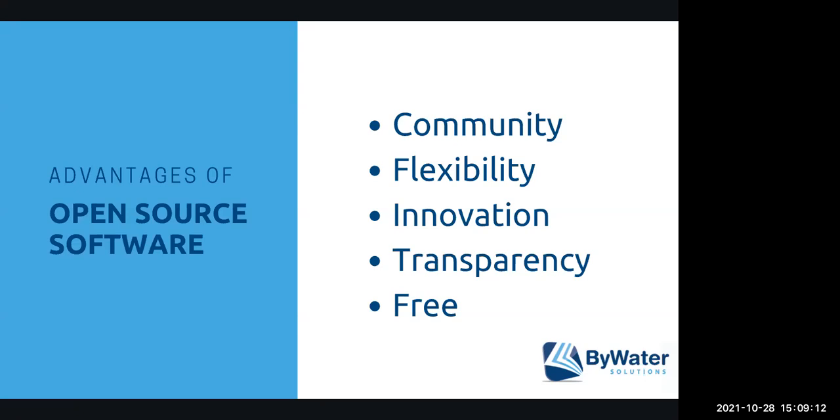Being part of an open source community, you are connected to librarians all over who are using that software, where you can share ideas — how you're running a report, how you're hooking up a new Zebra printer — and get ideas of how other libraries are using it. You have access to a community of users who are so willing and able to talk to you about what they're doing. The flexibility of the software is really nice. Whether you're a small rural library or part of a large consortium, open source software is flexible and really allows you to bring your workflow in and set it up to work best for your library.